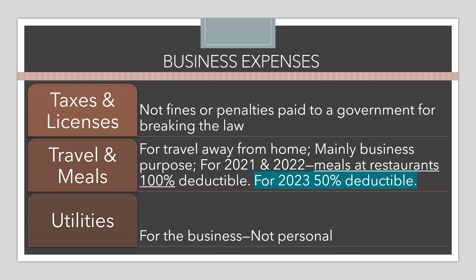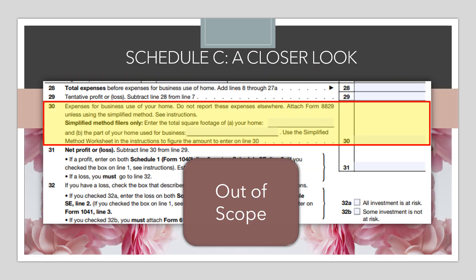Utilities are another type of business expense, but it's important to interview clients to confirm these expenses were truly for the business and not personal. Because VITA does not handle the home office deduction — we'd refer those taxpayers to a paid preparer — this should be less of a gray area. If someone wants to claim utilities, make sure they have an office space that is separate from their home.